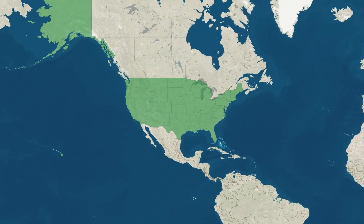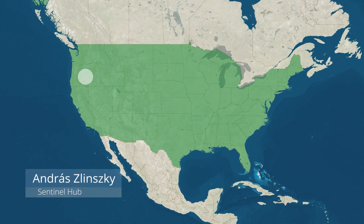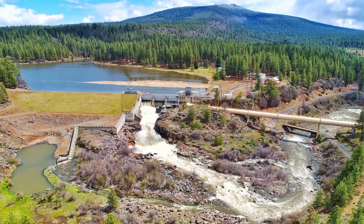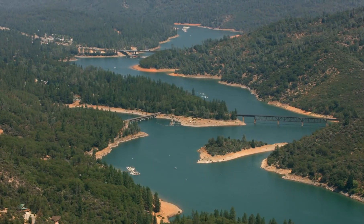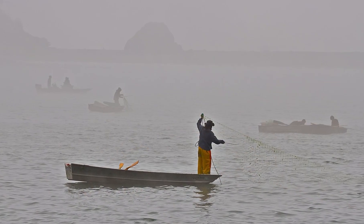Hydroelectric dams generate renewable energy, but they also disrupt habitat networks and affect water quality. In the case of the Klamath River, shown on this true-color Sentinel-2 image, the decision was made to prioritize healthy habitats and clean water by demolishing the dam. In particular, salmon and other migratory fish will benefit from this project, which is reopening access to more than 600 km of river habitat.